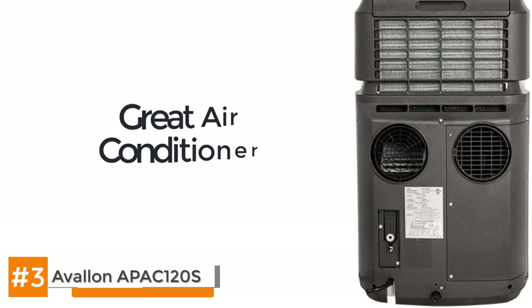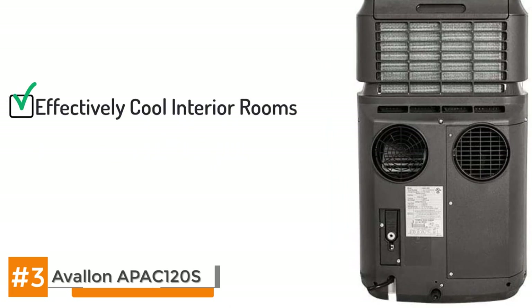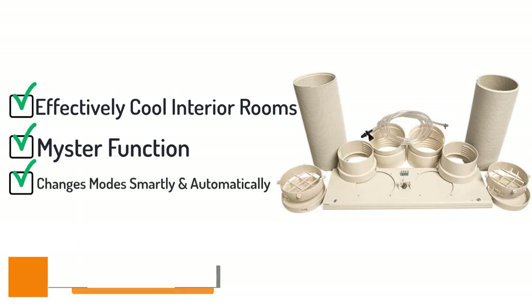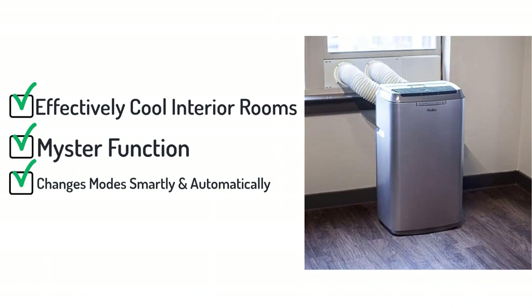The bottom line is that the Avalon APAC120S is a great air conditioner. It can effectively cool interior rooms to approximately 25 degrees cooler than the outside temperature. It's got a mister function so you won't have to constantly be dumping out a water pan, and the unit is smart enough to cycle through its various modes on its own depending on what the room needs. Not to mention it's your best companion because it'll go anywhere with you.